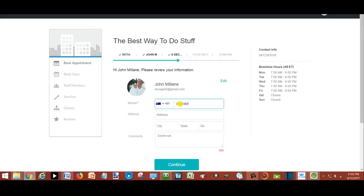The contact details are stored as a new customer. The customer's details are automatically stored in the customer database in your dashboard. Then the client books the appointment.